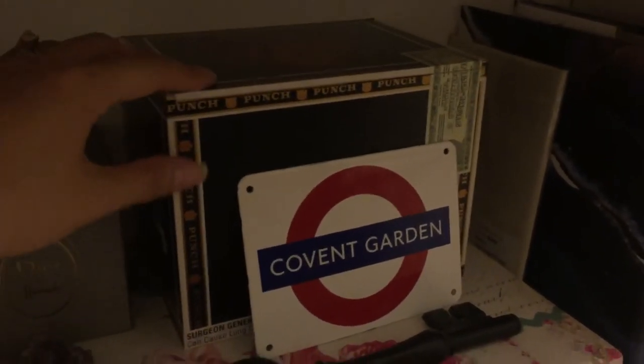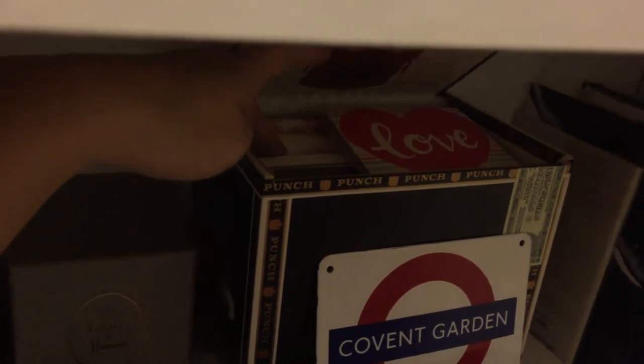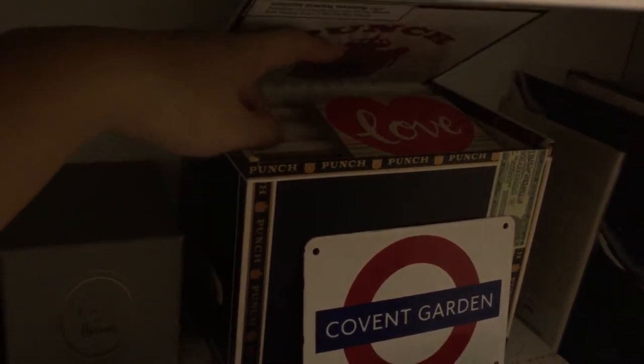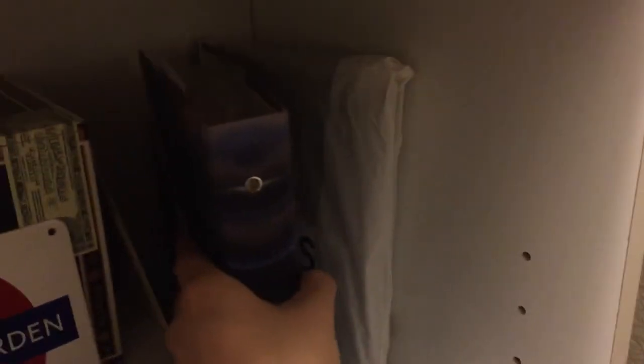There's a cigar box I've had a long time — I keep all my note cards in it: extra birthday cards, thank you cards (I keep a lot of those on hand). There's an extra insert, a binder where I keep all my stickers, and an extra traveler's notebook from JP London Books in London.